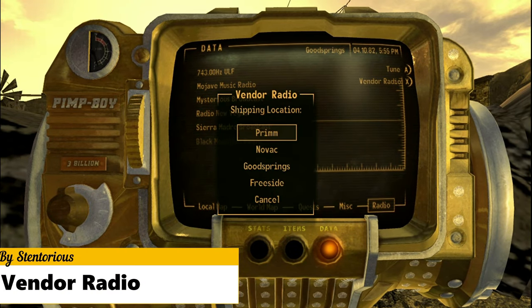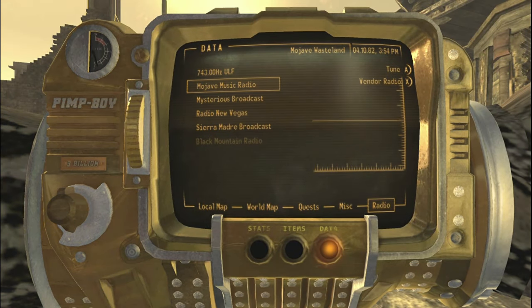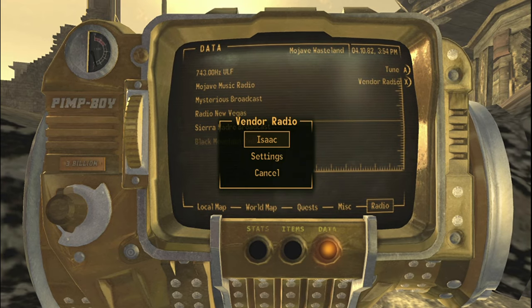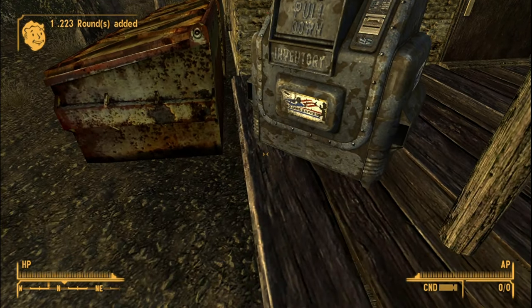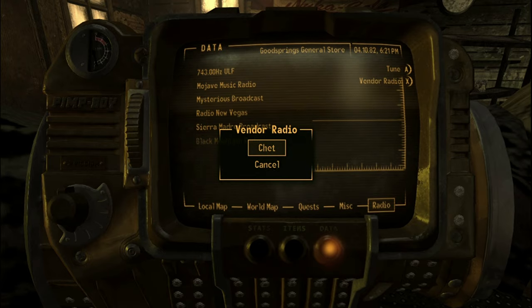Vendor Radio lets you buy or browse items from any vendor from a new menu in the radio screen. You have to add the vendor when in close proximity to them, then you can buy anything they sell and receive it from your chosen location. Of course, this is totally customizable from the INI file, so if you want to get the items right away, you can do so by changing the vendor mode.